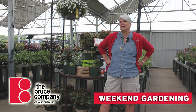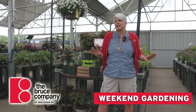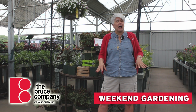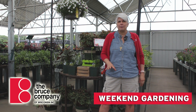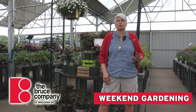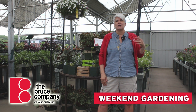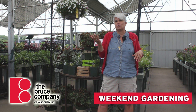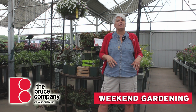Hey everybody, it's another Friday morning and time for your weekend gardening tips. We have had some rain, thank goodness, not a lot, but some, and also the temperatures have really moderated from those really high 90s and heat indexes close to 100 that we've been experiencing.